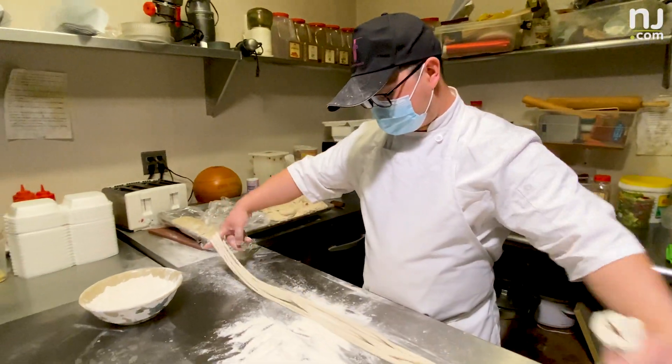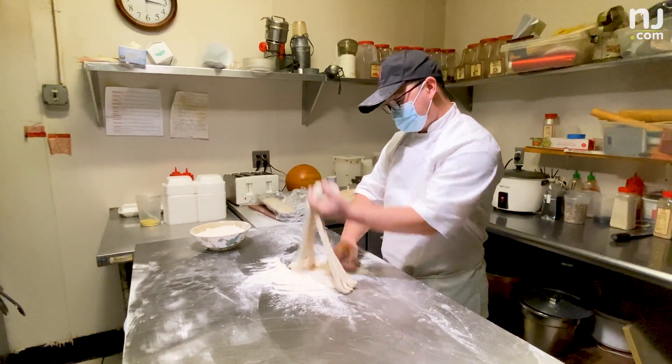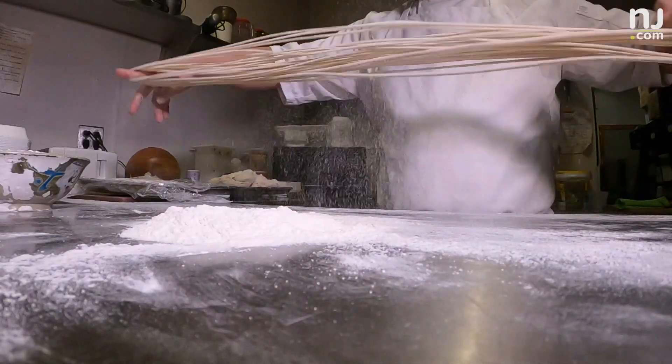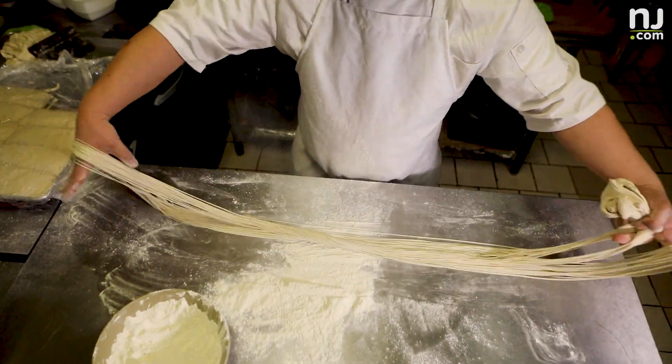We've been here for almost seven years and it's always been run by our whole family. My husband John went to a noodle making school in Beijing for six months, professionally trained in making those noodles. My husband is the main noodle guy, so he pulls all the noodles. It does take a lot of experience and it's very physical because the dough is very, very heavy.